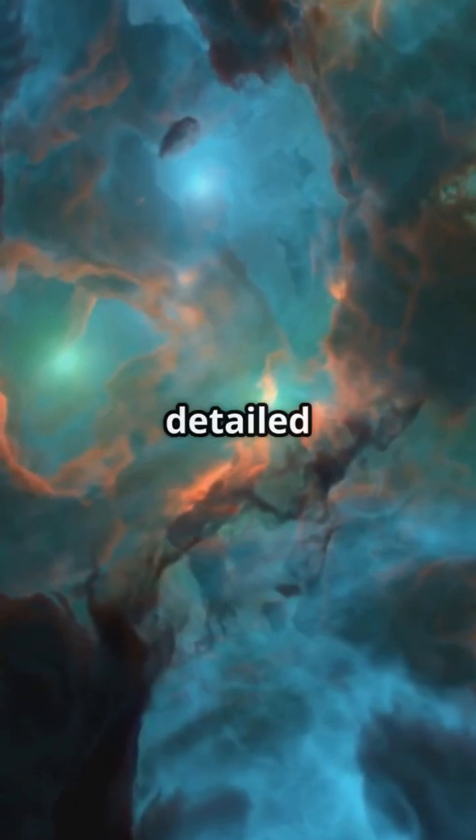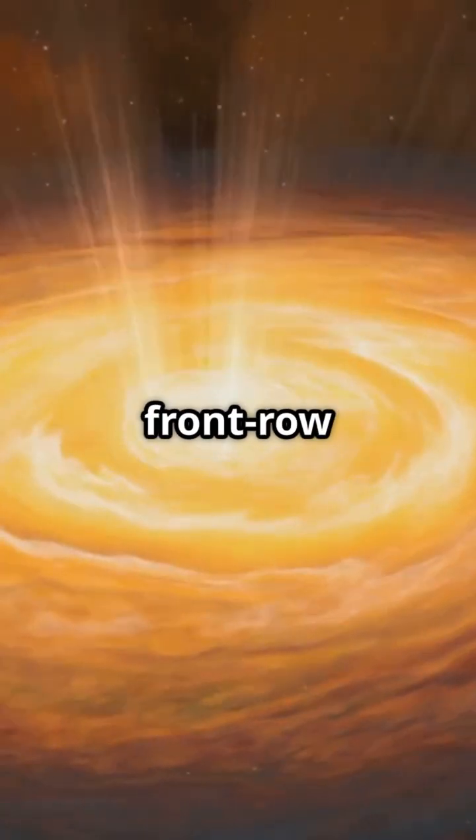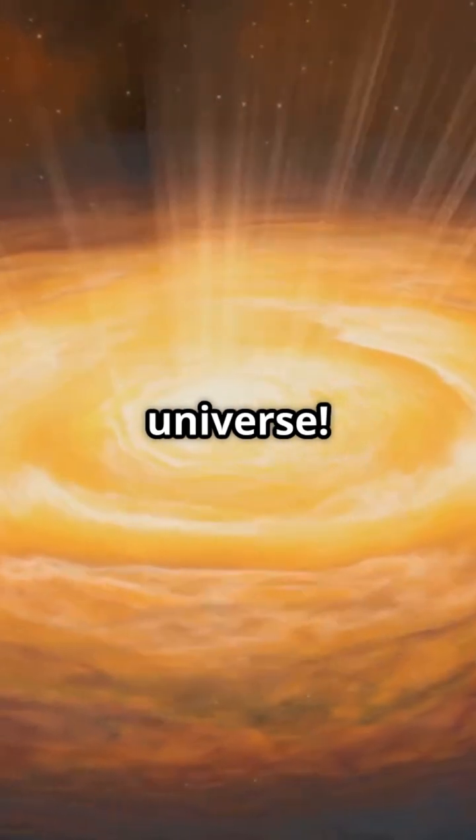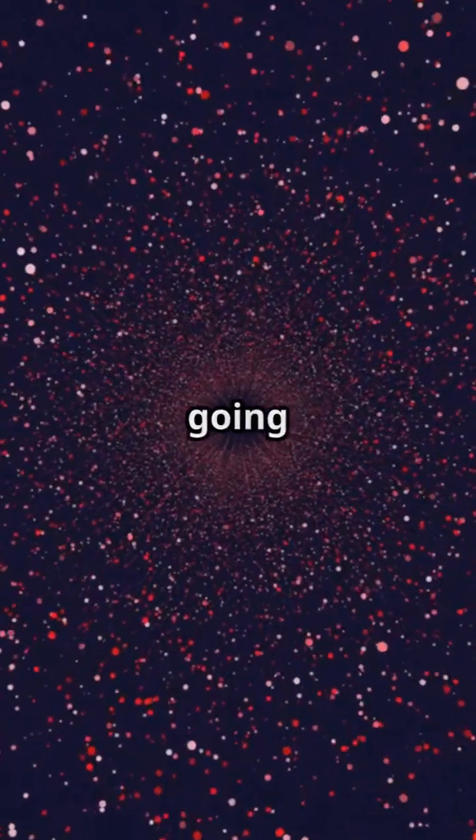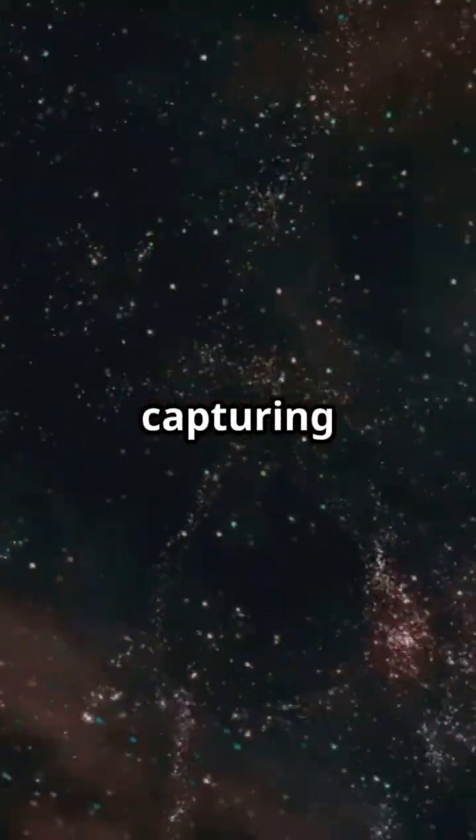These observations are the most detailed yet, giving us a front-row seat to the drama of the universe. So next time you look up, remember — out there, stars are going haywire, and Hubble's capturing it all.